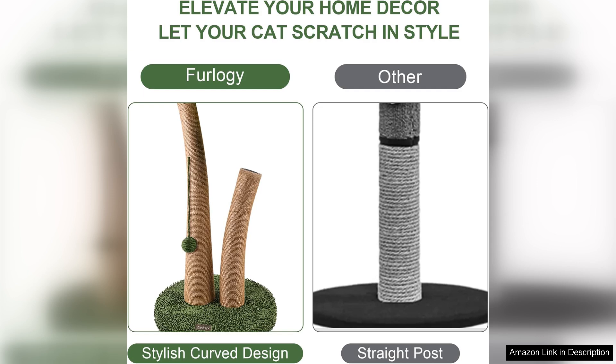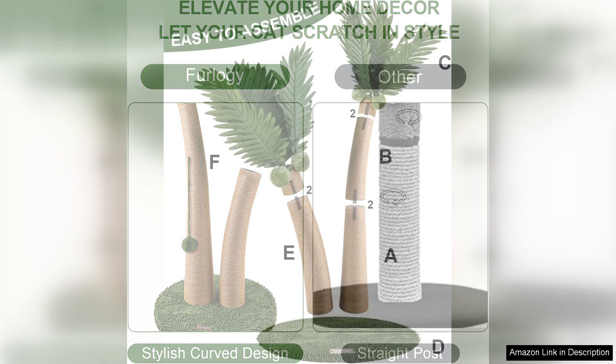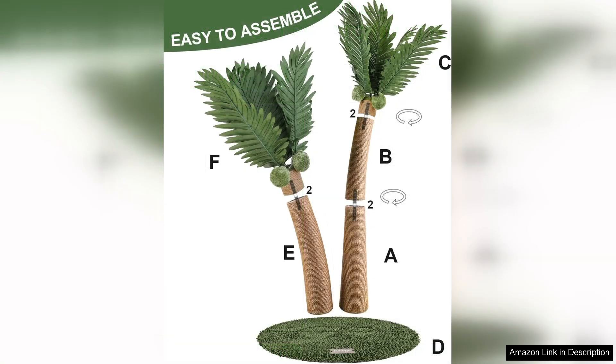The base is sturdy, ensuring safety for my cats even during their more energetic playtimes. Another highlight is the easy assembly — within minutes I had it set up and ready for my cats to enjoy. Maintenance is a breeze as well; a quick vacuum or shake out of the loose cat hair keeps it looking fresh.